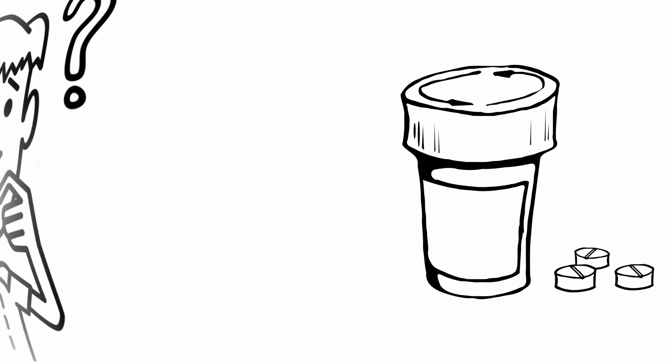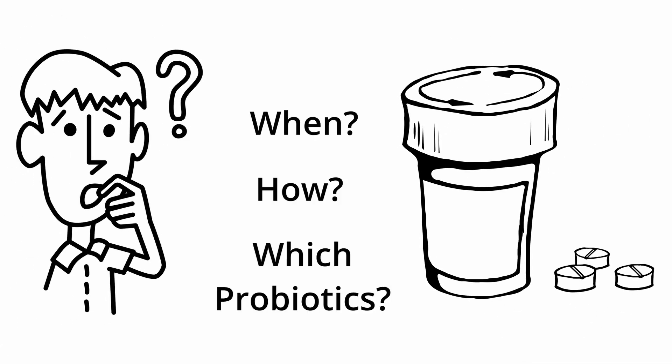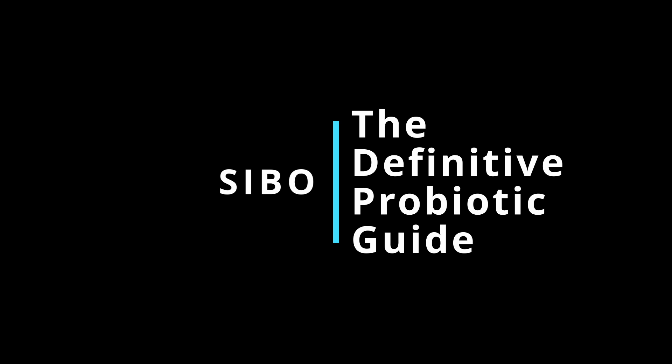Trying to figure out which probiotics to take when you have small intestinal bacterial overgrowth can be confusing. When do you take them, how do you take them, which ones do you take? Just taking any probiotic is not going to give you the results you're looking for — only a very select few will work well.